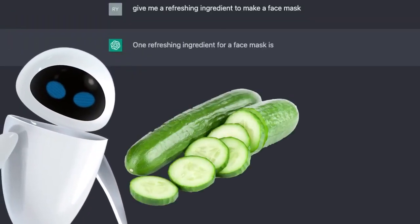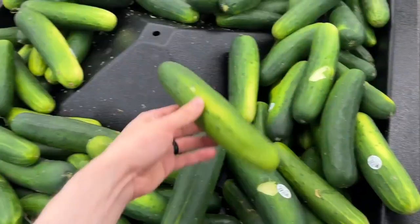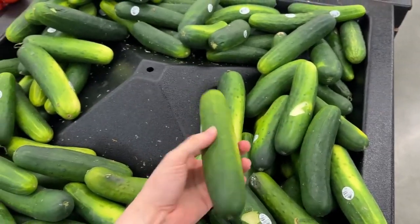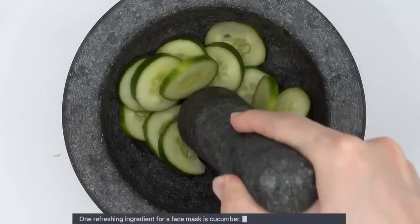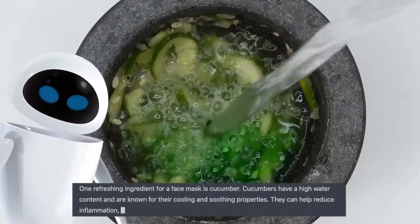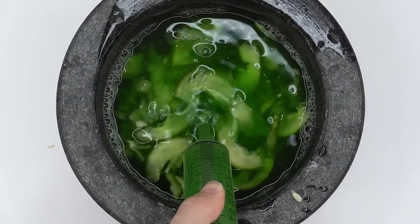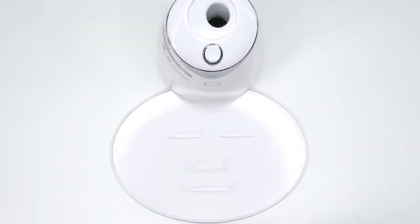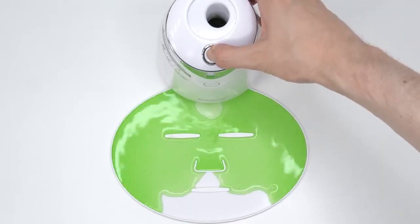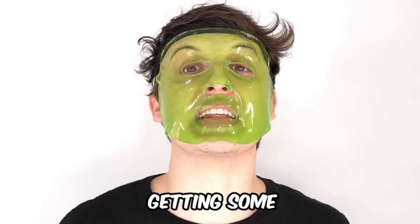One refreshing ingredient for a face mask is cucumber. Now that's what I'm talking about — that's a lot better than cayenne pepper. Let's speed run to Whole Foods and get a nice organic cucumber. I think the small one will get the job done. Cucumbers have high water content and are known for their cooling and soothing properties. They can help reduce inflammation, hydrate the skin, and improve skin texture. Inject the cucumber, turn it on and dispense. This one feels really relaxing — I'm definitely getting some spa vibes.